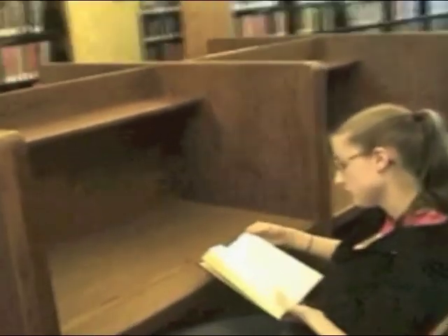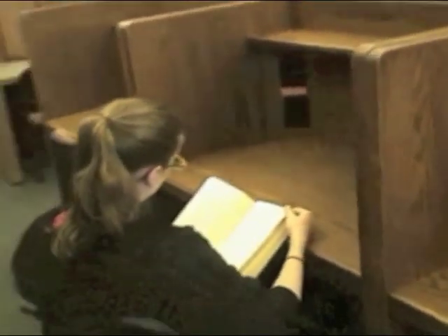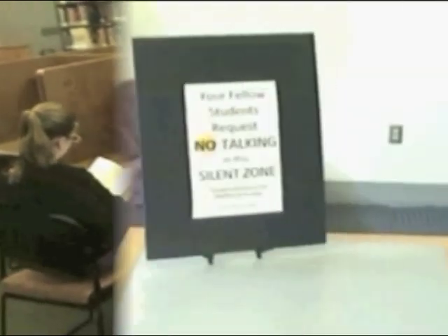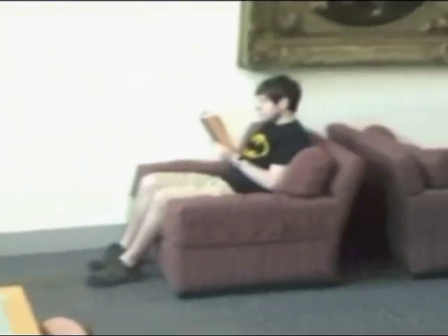On all three floors, there are study carrels where you can study in privacy. Most are equipped with an ethernet port and an electrical socket along with lights. On the second floor are the silent reading sections. Here, your fellow students request that you do not talk to friends so that they can concentrate on their work.